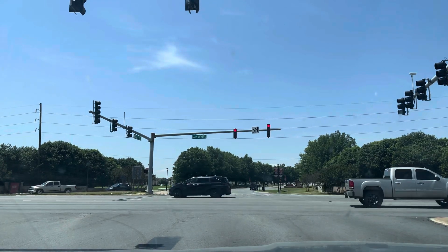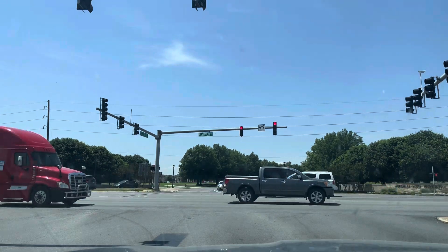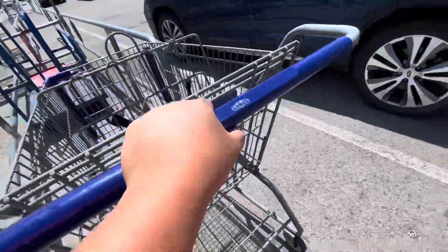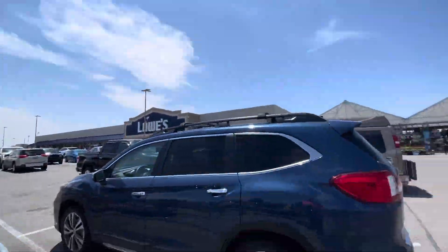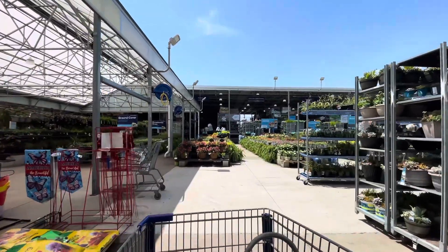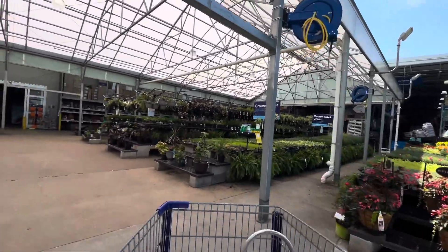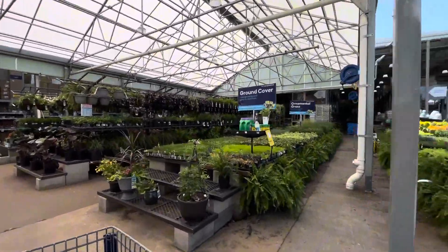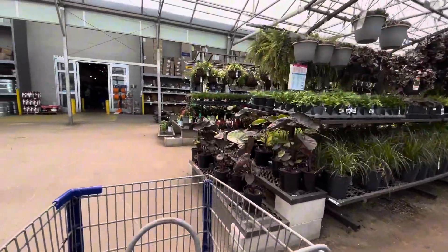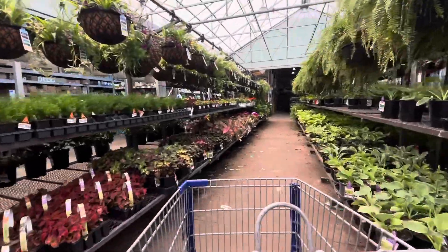Today I went to Lowe's to get some stuff. I looked around to see if there's any plants that I wanted, but I don't feel like spending a lot of money on flowers this year, so I decided that I'm gonna start everything — or most of my plants — from seeds.